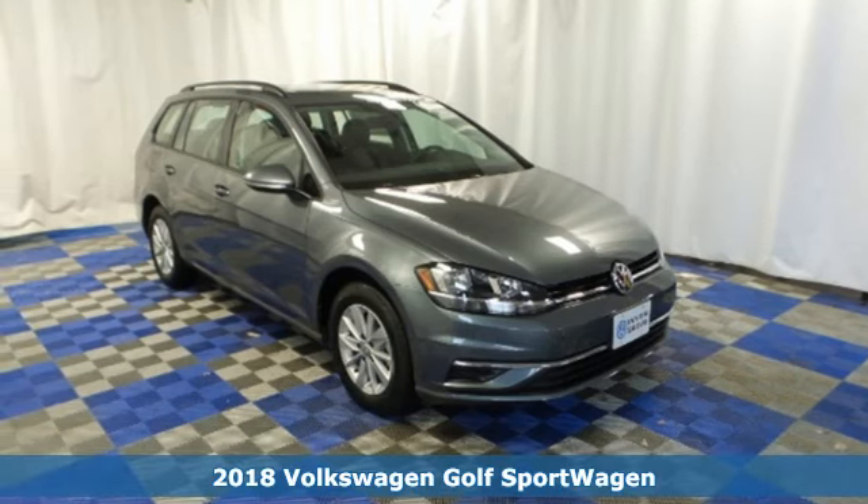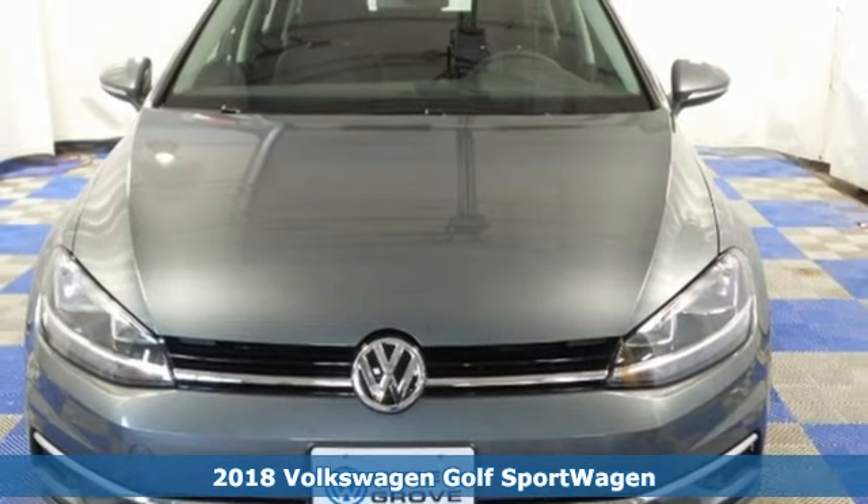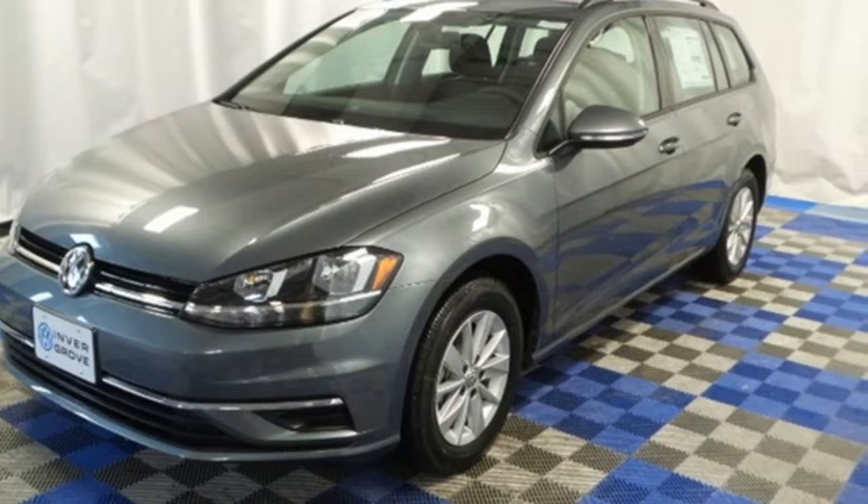Here's the 2018 Volkswagen Golf Sport Wagon. With a 1.8-liter turbocharged engine and loads of usable cargo space, the name isn't just a catchy moniker — it's a lifestyle.